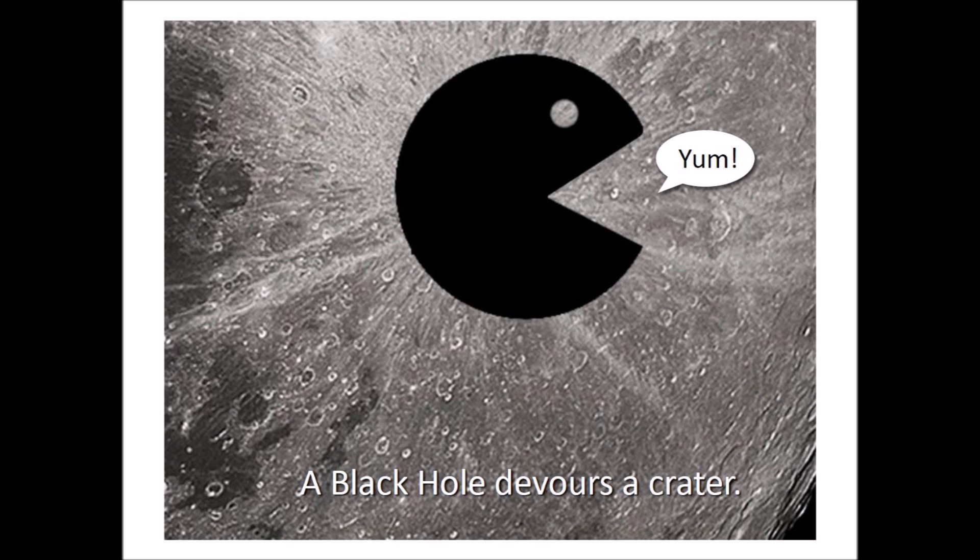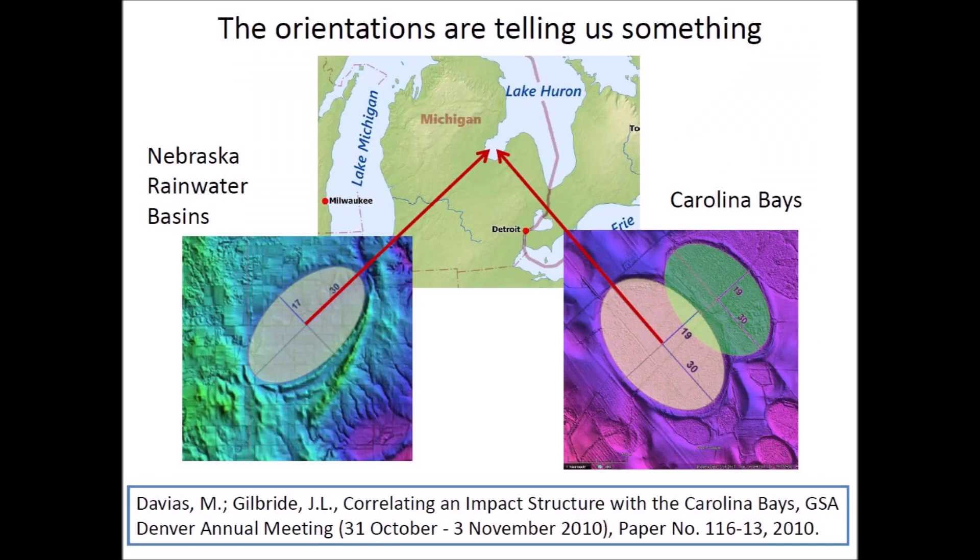Suppose that a hungry black hole devoured the crater on the Moon. We cannot see the crater anymore, but we can still figure out where it is by looking for the convergence point of the ejecta rays. This is the same situation that we have with the Carolina Bays and the Nebraska Rainwater Basins. The orientations of the Carolina Bays and Nebraska Rainwater Basins converge at the Great Lakes in Michigan — this is a big clue. There is no typical crater at that location, but if a comet fragment hit an ice sheet there, the ice sheet would have prevented the formation of a typical crater, and the subsequent melting of the ice would have washed away most of the evidence.